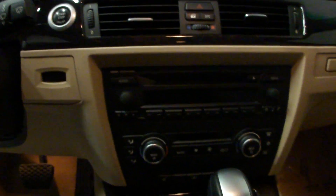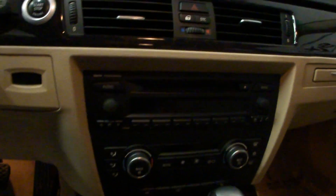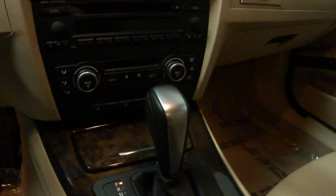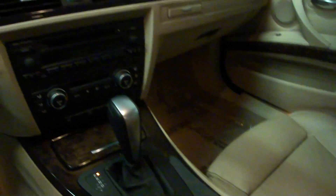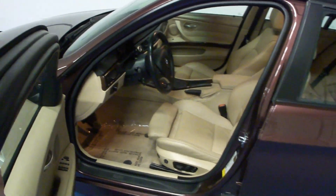This is a push-button start vehicle with dual climate control and a CD player. On-board computer with auxiliary hookup in the center console. Of course it's full power options — power mirrors, power windows and locks, and power sunroof.